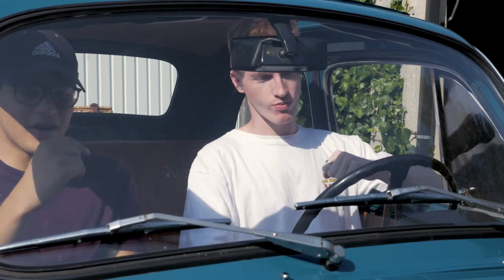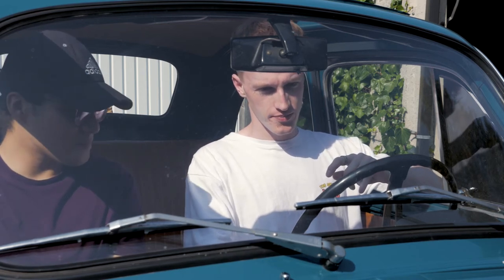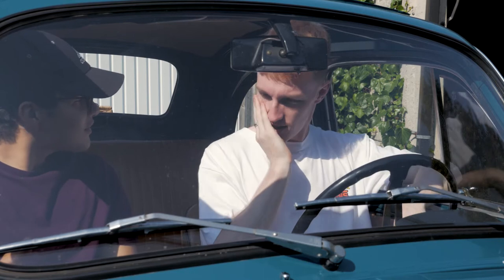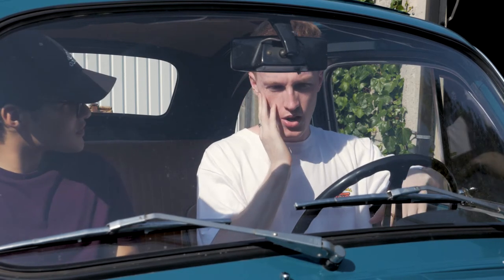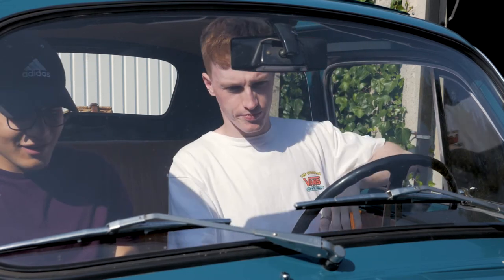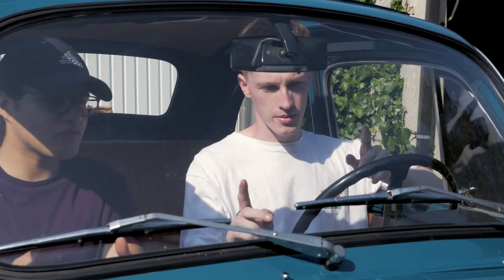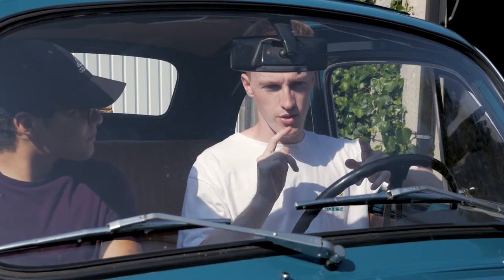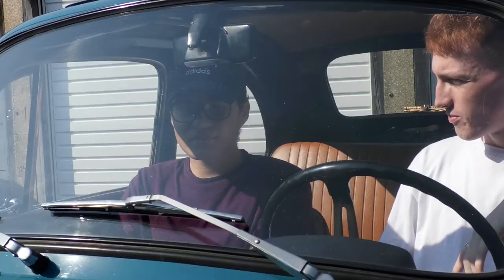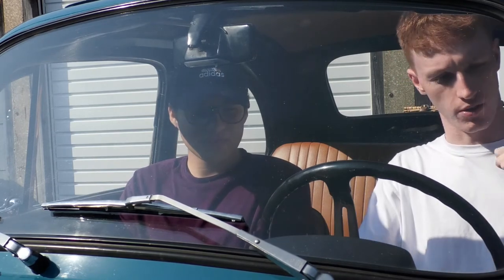Clarkson didn't realise that this car was not a right-hand drive car — it was actually imported. I think the interior is actually beautiful inside, but I feel like they could have spent more time on other things, such as the engine. But one thing you need to realise, James, is that you can just have a smoke. You can just look at the car and have a smoke — that's how satisfying this car makes you feel.